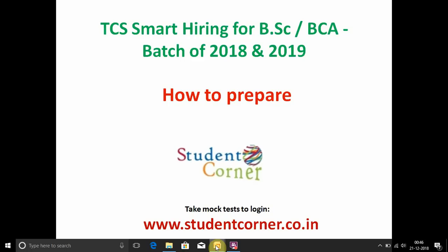Welcome. This is the second updated video for TCS Smart Hiring for BSc and BCA. This is a golden opportunity for BSc Computer Science and BCA students. If you have not registered yet, immediately register on the website nextstep.tcs.com and utilize this opportunity.